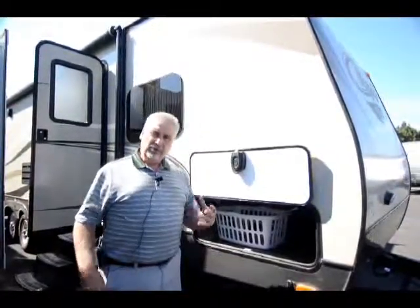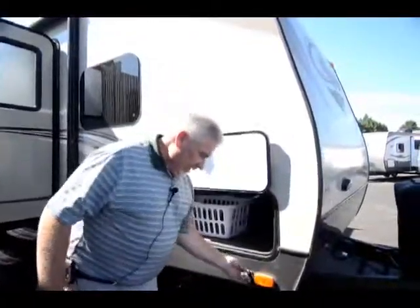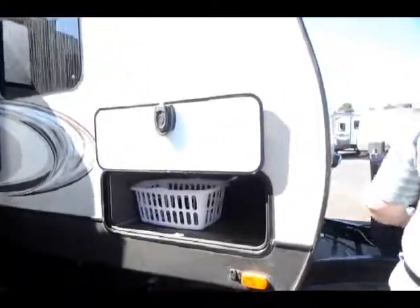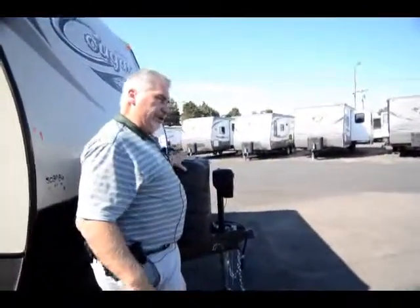This is a great unit for a family. It's a 2016 Cougar 32 RBK, so it's a rear bunk, double slide — so it's two bedrooms. Got a bedroom in the back and a bedroom up front, so let's just touch some of the nice points on this unit.